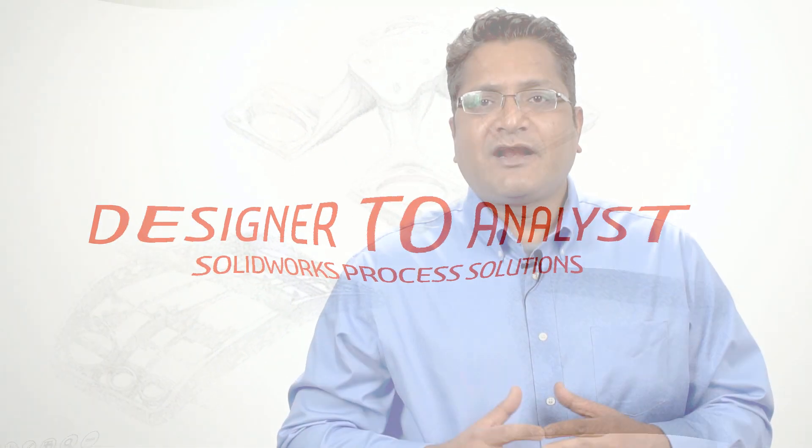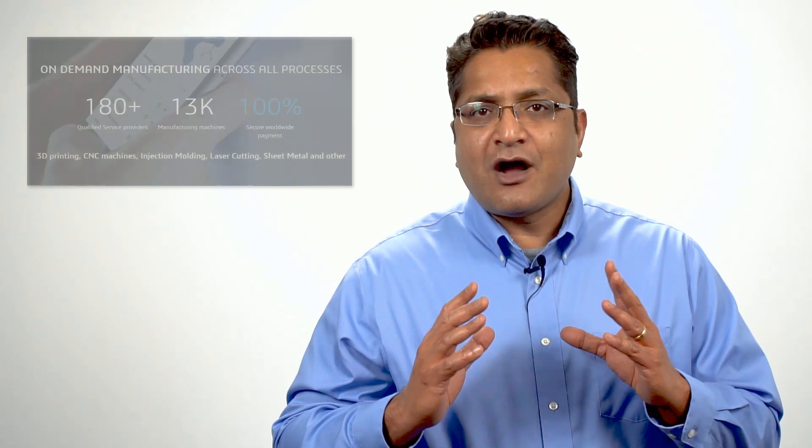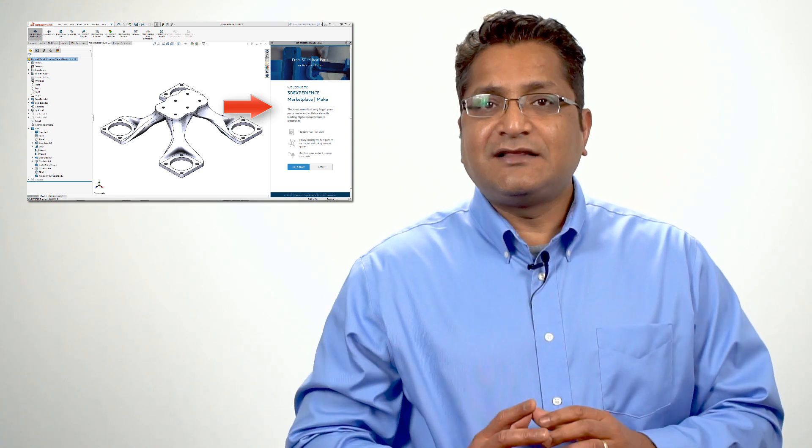The 3DEXPERIENCE Marketplace is an online services tool that provides a seamless way to get parts manufactured and collaborate with leading digital manufacturers worldwide. It's a marketplace for manufacturing on demand, providing a path to go straight from design to parts. You can select the best partner based on your specifications across all manufacturing processes such as 3D printing, CNC machining, injection molding, sheet metal and more.